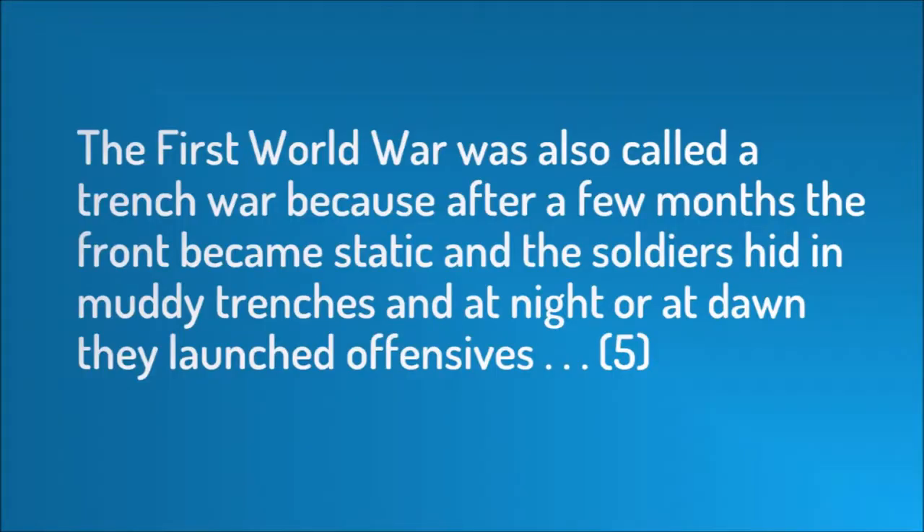Later he returns to World War I with: 'The First World War was also called a trench war because after a few months the front became static and the soldiers hid in muddy trenches, and at night or at dawn they launched offensives.' When Ouředník returns to a subject, he doesn't return to the same aspect — he explores a different one. That's why the circular time and modules work. Writers who want to use a non-linear structure should pay attention: don't repeat information, but still remind the reader of what came before.